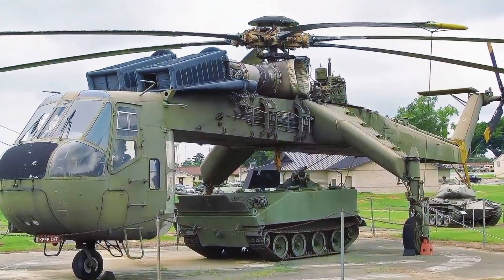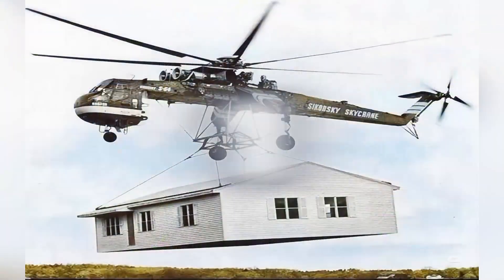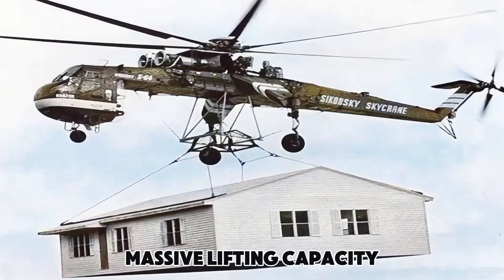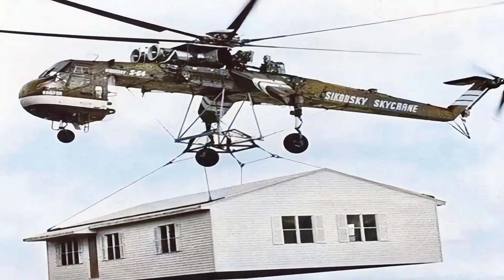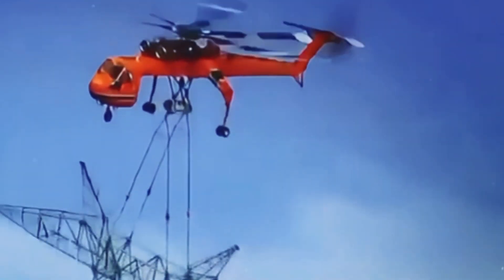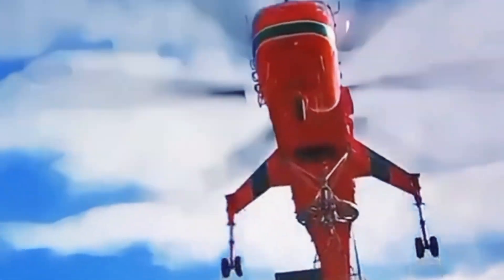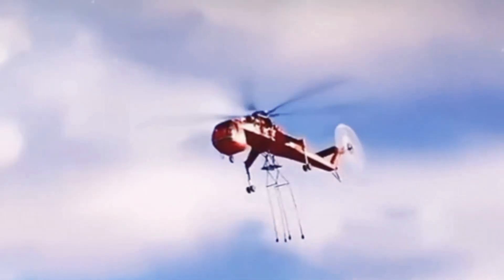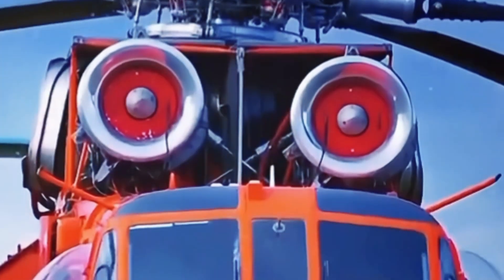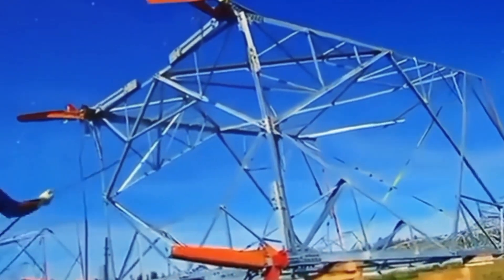What makes the Sikorsky S-64E stand out? Massive lifting capacity. The Sikorsky S-64E can lift up to 20,000 pounds, making it an invaluable asset for transporting heavy equipment and material. This means it can carry a full range of large payloads that other helicopters simply can't manage, opening up a world of possibilities in industries where heavy lifting is required.